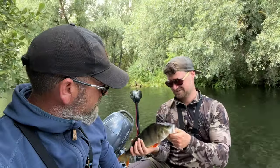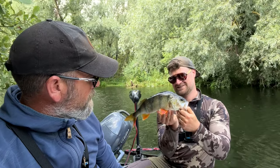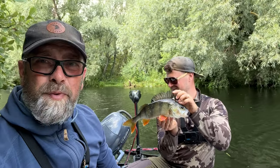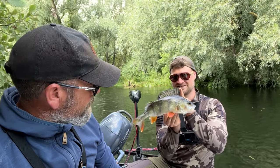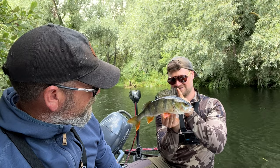That's a stonker, that is. Look at that — absolute beautiful, beautiful fish. That's a 40-plus, I'd say. Definitely. It's a mint fish. Beautiful.